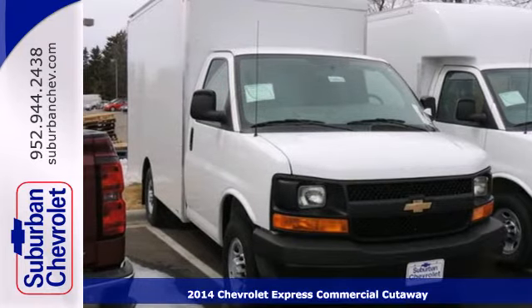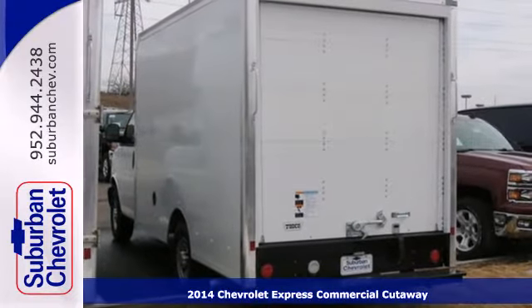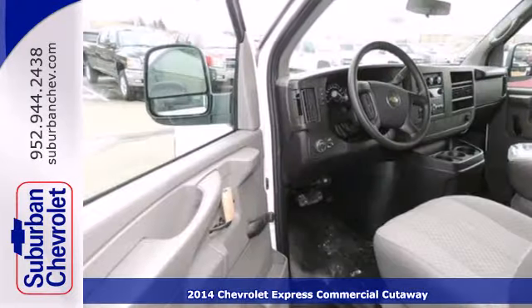Here's a 2014 Chevrolet Express 3500. Maximize the interior room and minimize the hassle with all it has to offer.